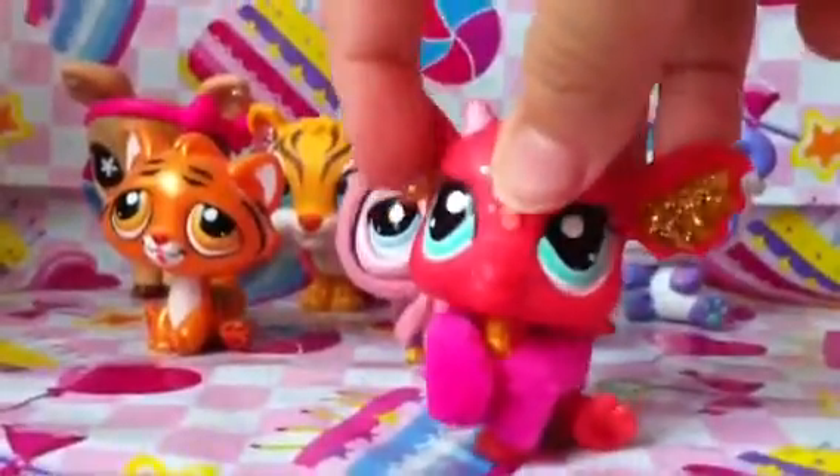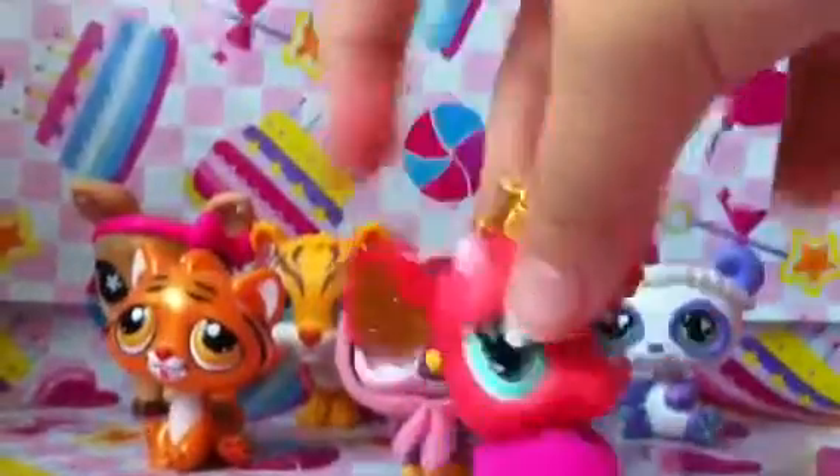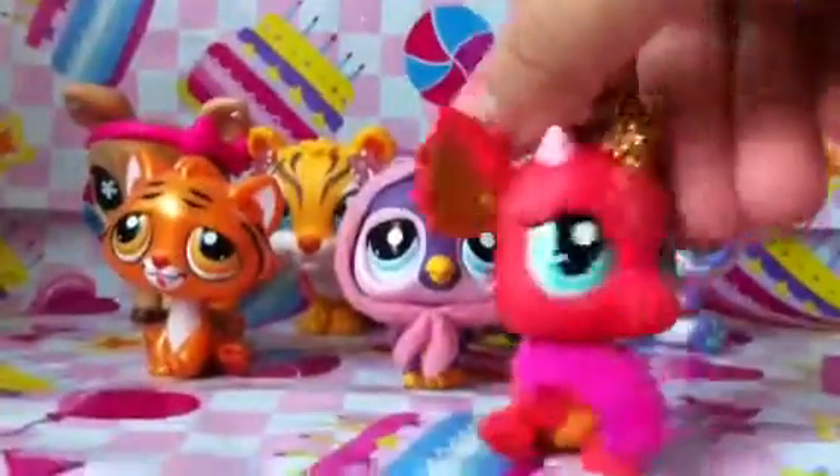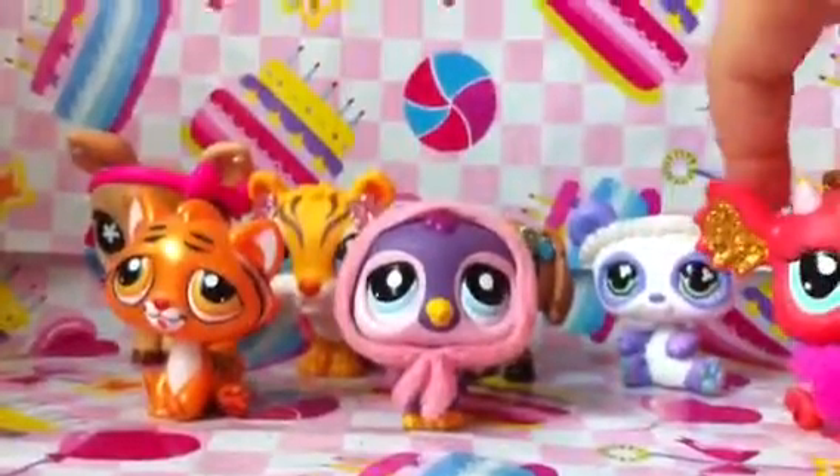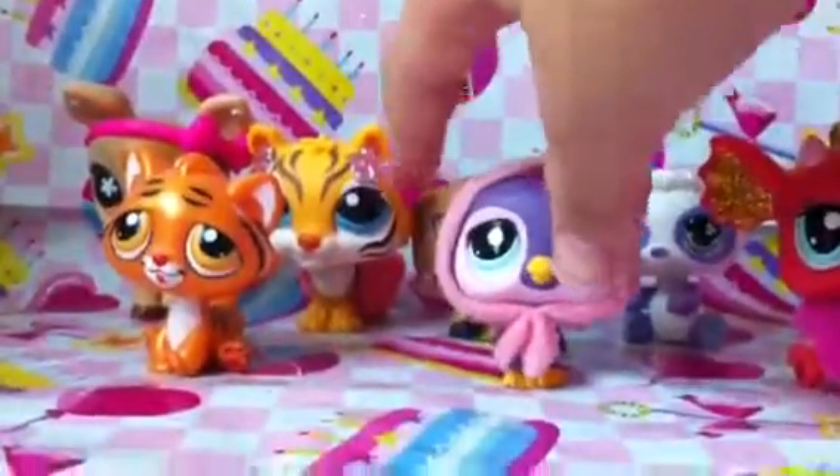And it's glittery here, here, here, and here, and the back here as well. And it has a pink scarf on.